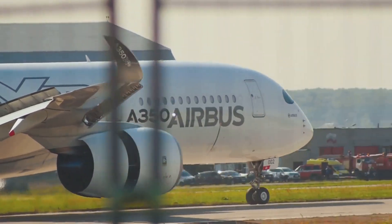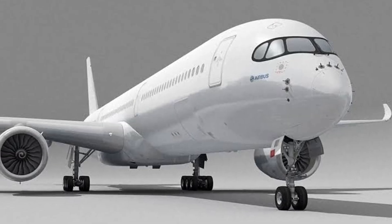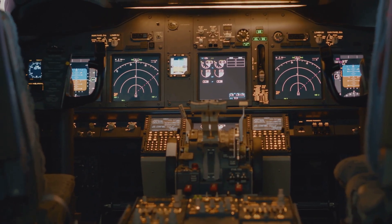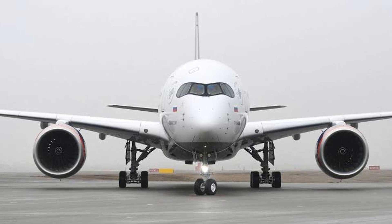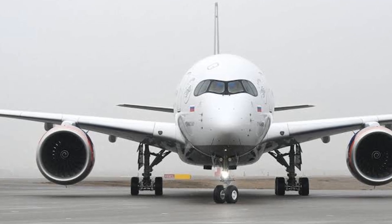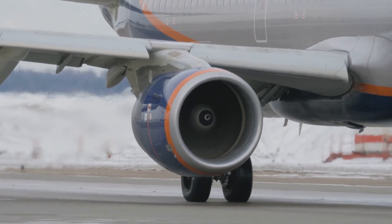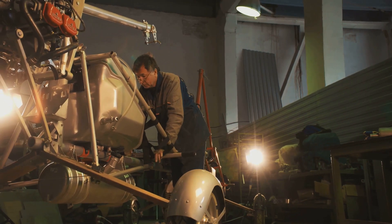The Airbus A350-2000 — it's a name that gets aviation enthusiasts buzzing. This isn't just another plane, it's a statement, a testament to how far aviation technology has come, and a glimpse into the future of air travel. Buckle up, because we're about to take a deep dive into the world of the A350-2000. We'll explore its impressive capabilities, from its powerful engines to its luxurious interior, and uncover the technological advancements that make this aircraft a game-changer.